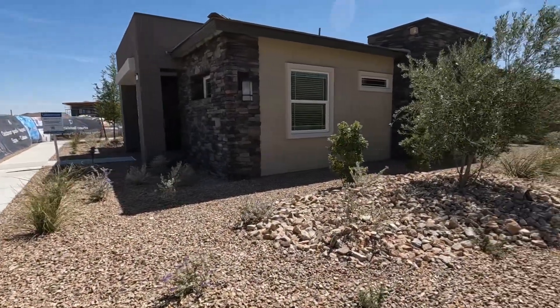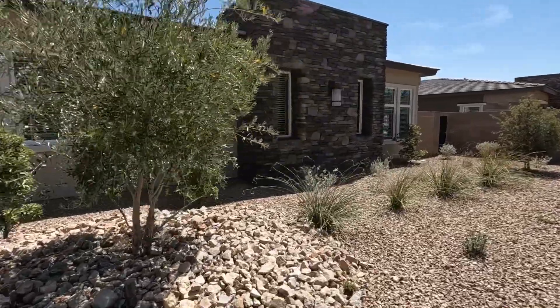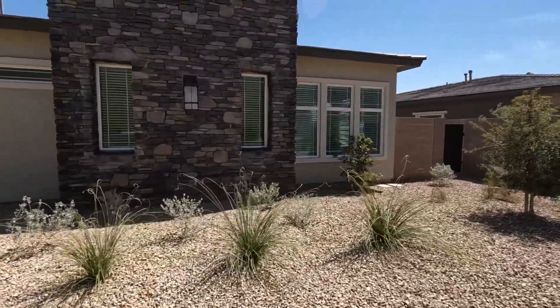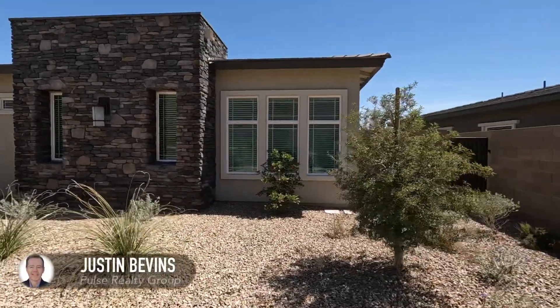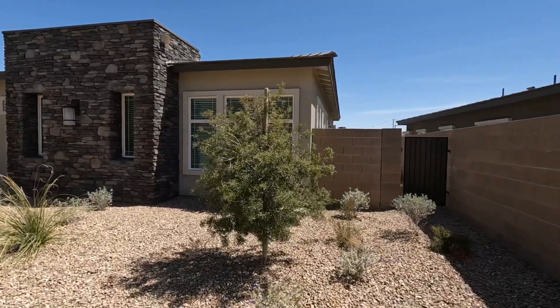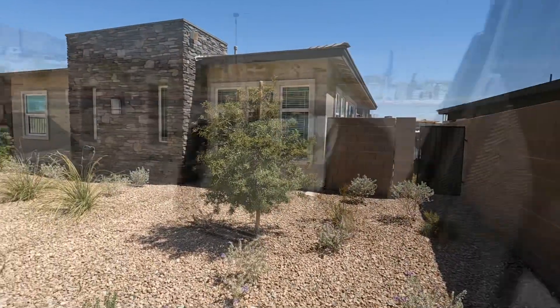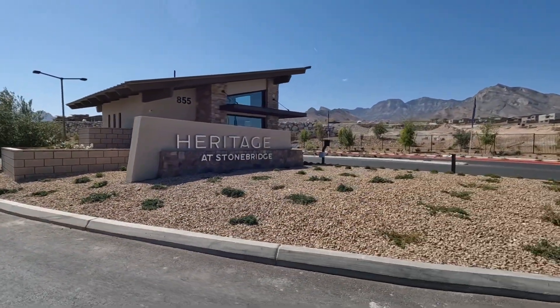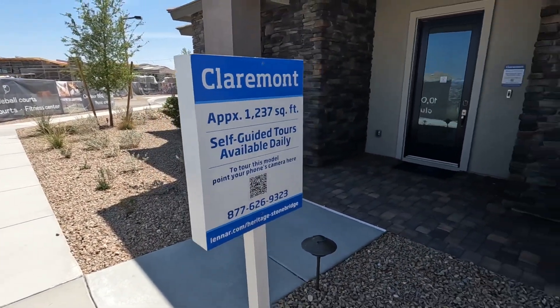Hey friends, this is Justin Bevins. I'm here with another new home tour, and today we're going to be looking at a senior home in the Heritage community. Heritage is built by Lennar, and Heritage is part of the Stonebridge Village over here in Summerlin on the western edge of Las Vegas, just below Red Rock Canyon. Some beautiful views down here. It's a great location.